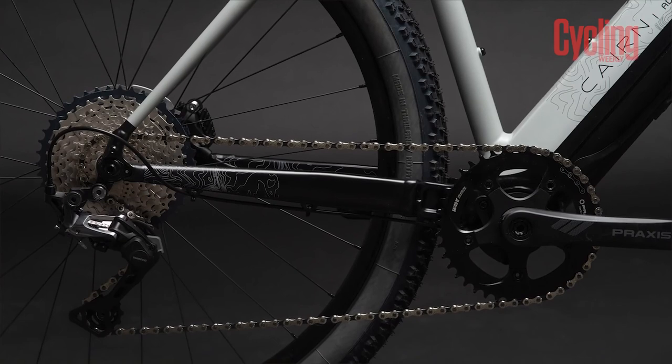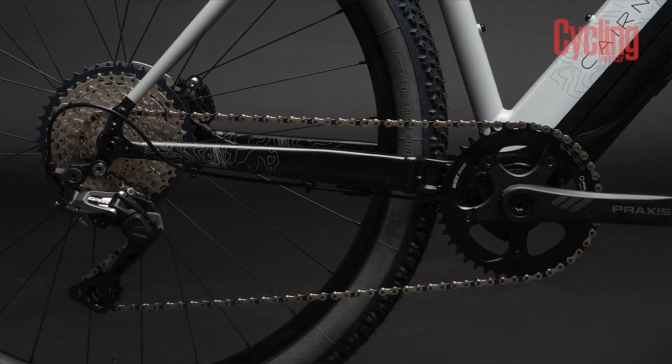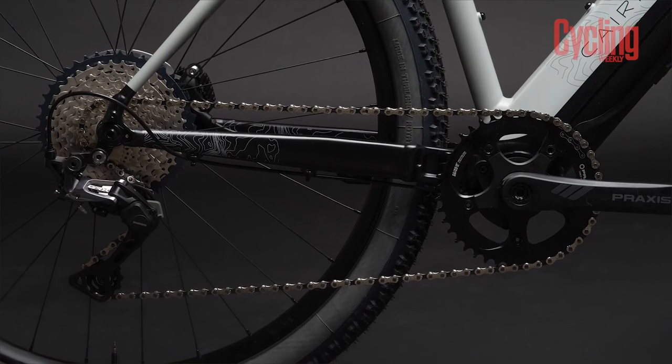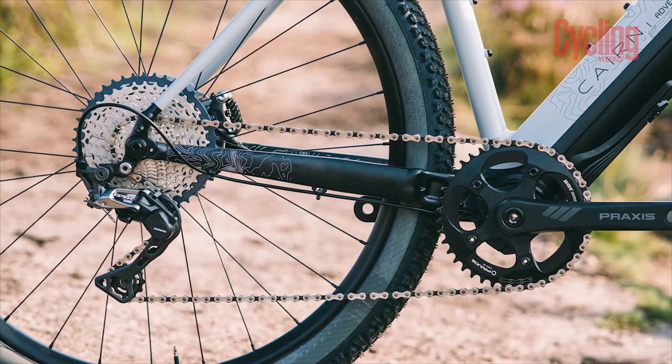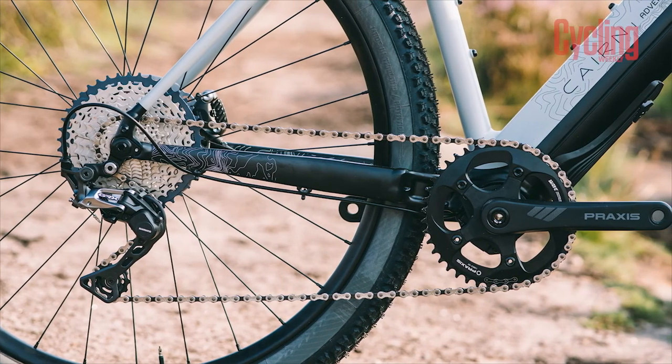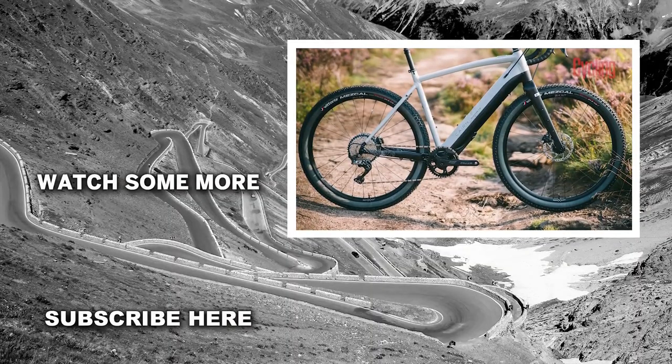We might complain a little about Shimano GRX not quite having enough range for gravel riding, but for e-gravel riding it makes a pretty perfect match. The shifting is so fast and accurate, it really complements use with the greater torque coming from the mid-drive motor, and naturally, with an extra 250 watts at your disposal, you won't be wishing for a smaller gear on the climbs.